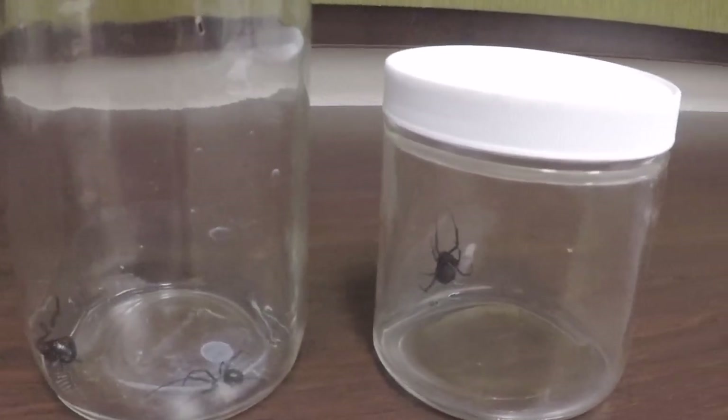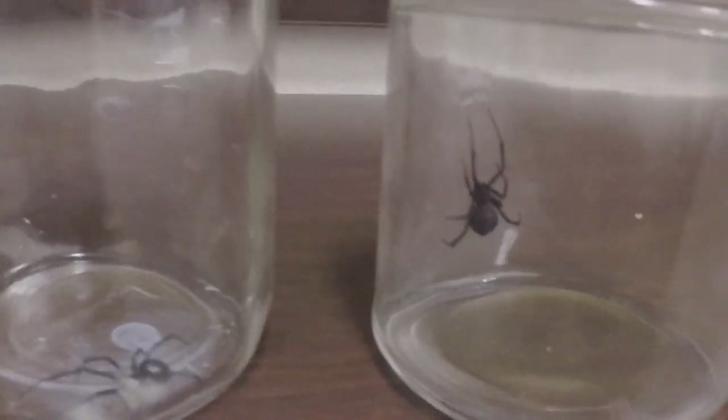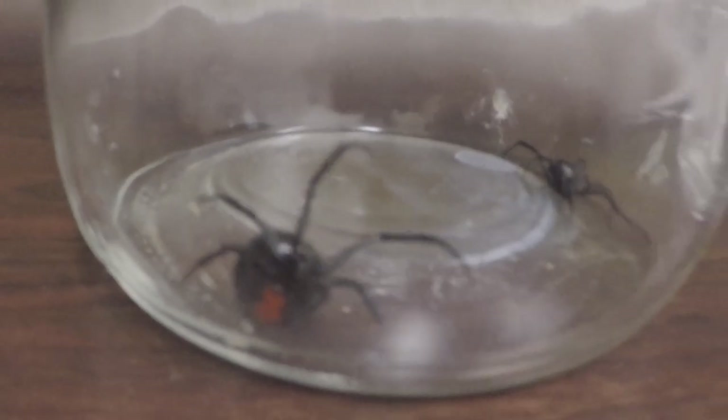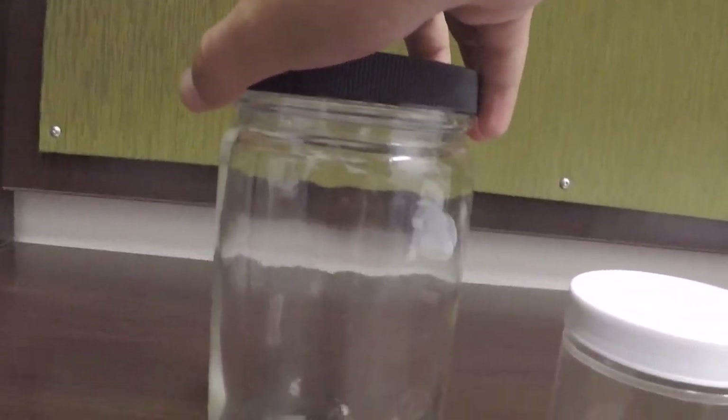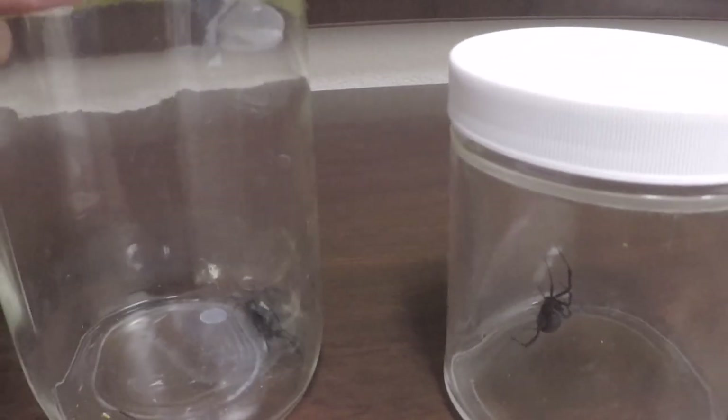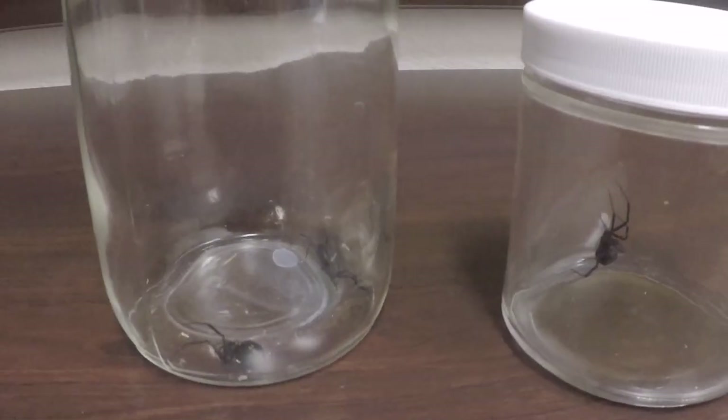Hello everyone. This is probably gonna be my first video that I really want to do. Here you're looking at a jar full of black widows. You're probably asking why the hell do I have black widows. Well, long story short, I am a college student and I want to do research in entomology — that's gonna be my major. I'm currently a freshman.